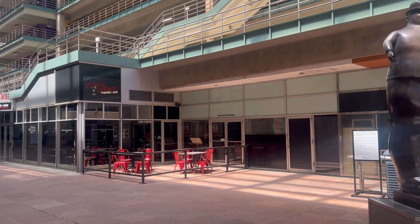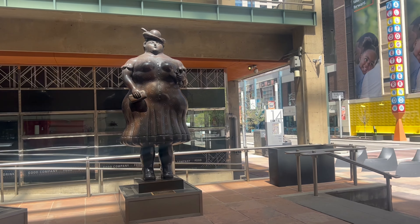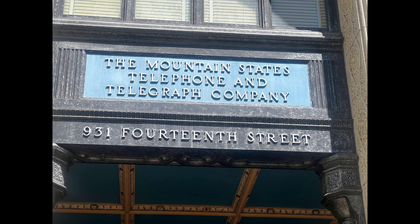This time, I'm going to introduce you to some of the unique art, as well as really cool buildings downtown. You'll find art in various places around my neighborhood. Two really cool historical buildings downtown are the Mountain State's Telephone and Telegraph Company building